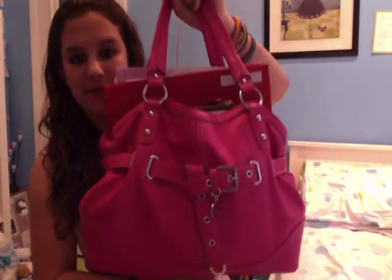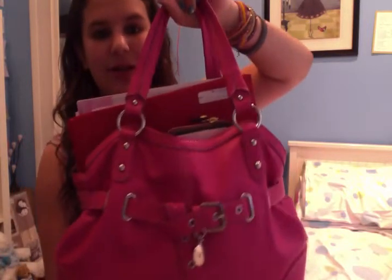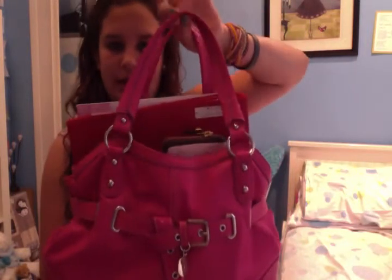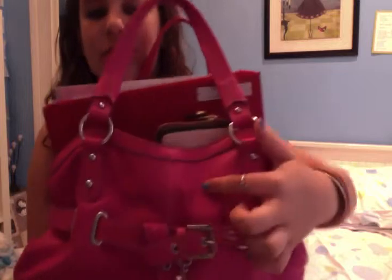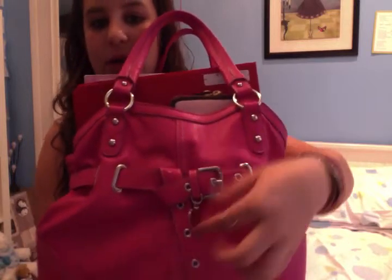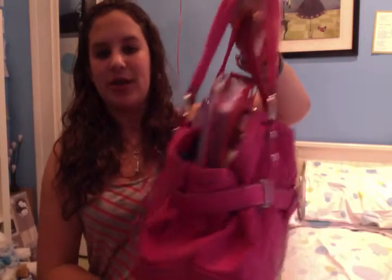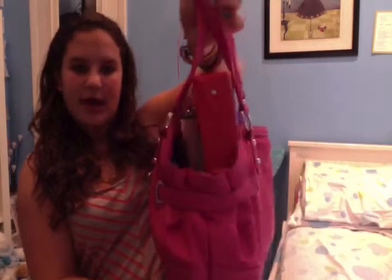Now I'll get to the 'what's in my school purse' video. My purse is by Nine West from Macy's. It has a little belt going around the whole thing, it's pink, and it has little stud things. These are the handles, and it has a really adorable belt with a little buckle. It says Nine West on it. There are no pockets on the side — just the belt — and now I'll get to what's inside.